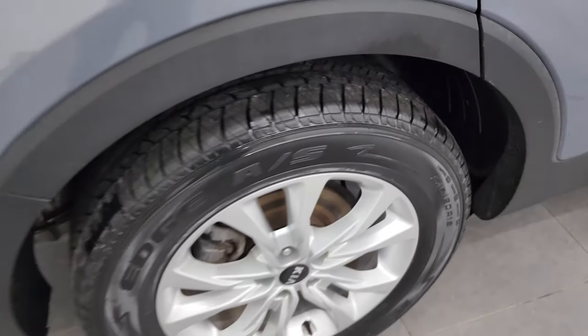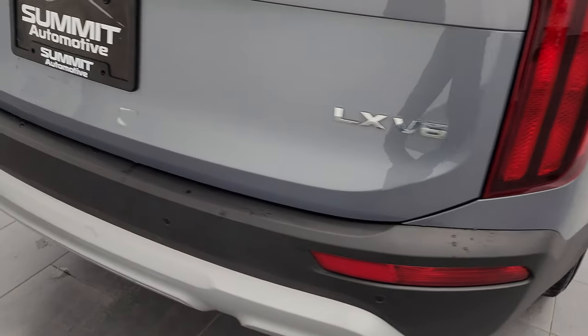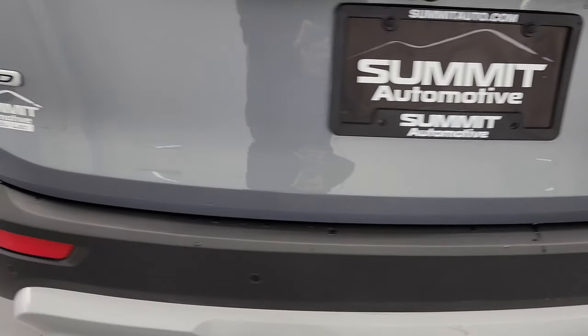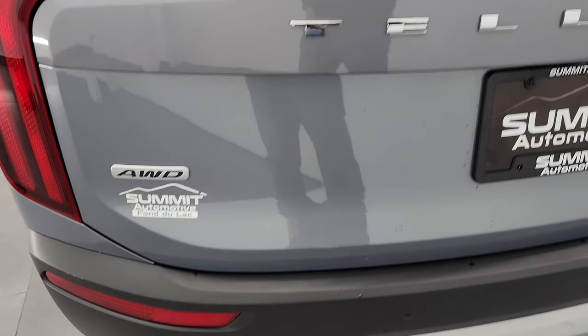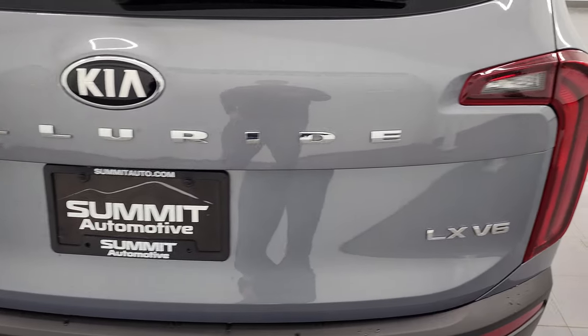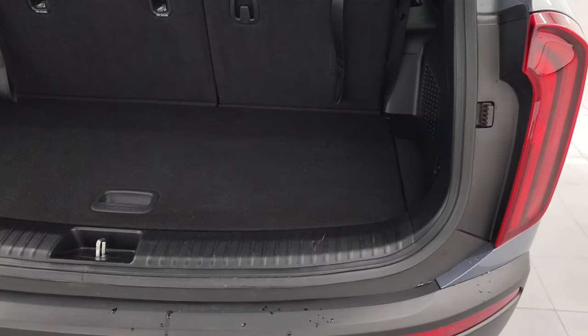Back wheel's in excellent shape and the back tires are brand new as well. Coming around to the back of the vehicle, the rear bumper is in pretty nice shape. I didn't see any major dents or cracks back here. It does have the backup parking sensors, and the rear gate is in really nice condition as well.